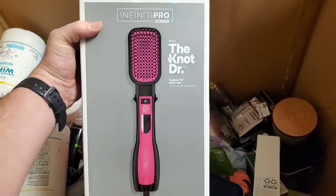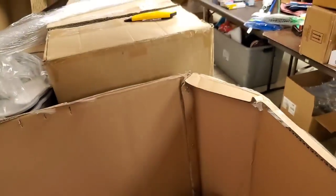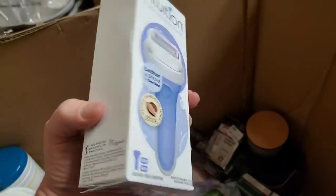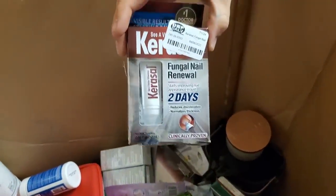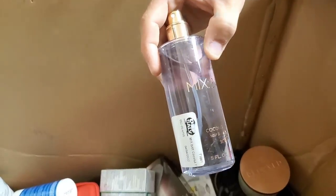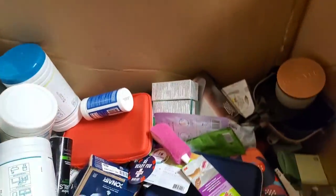The Knot Doctor — get the knots out of your hair. A smoothing dryer brush — we always have to open those. Here's a razor with soap on it. This is fungal nail renewal. Mix Bar Coconut Palm body spray. This thing is full of allergy relief nasal spray — that's good. Heather, you probably need that right now, don't you?